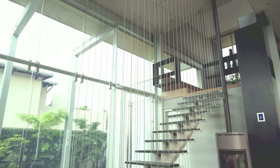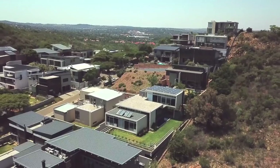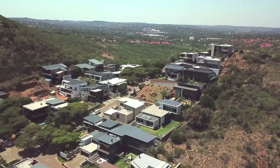Congratulations to both of you — you really have done a phenomenal job. Cheers! Andre sees the role of architect as a mediator between the landscape and people. In this case, the result is pure harmony.